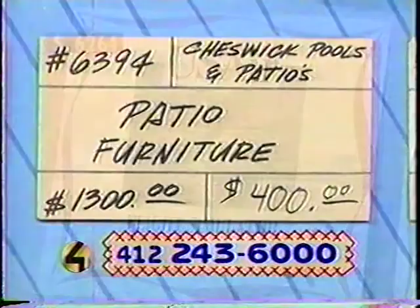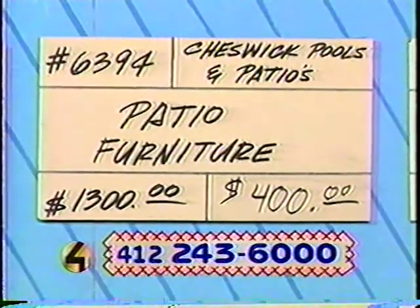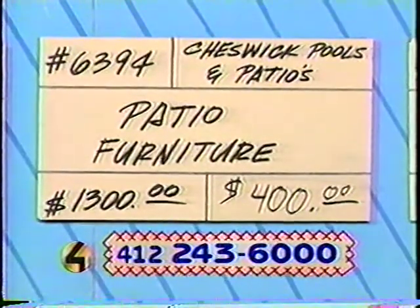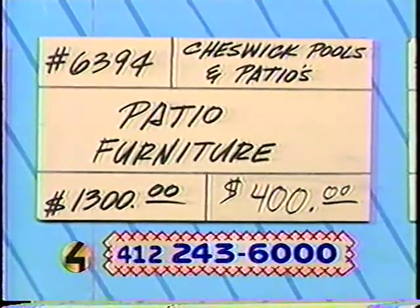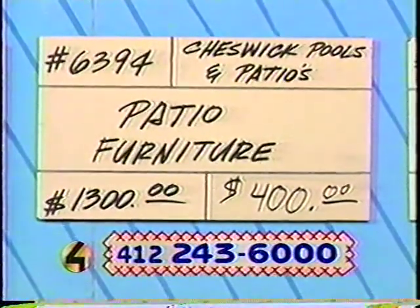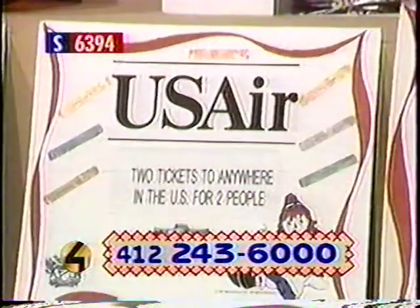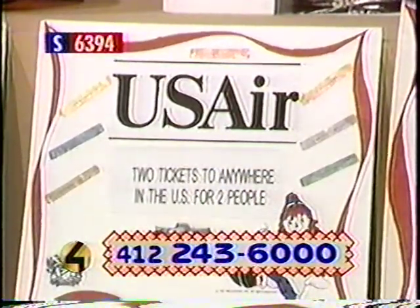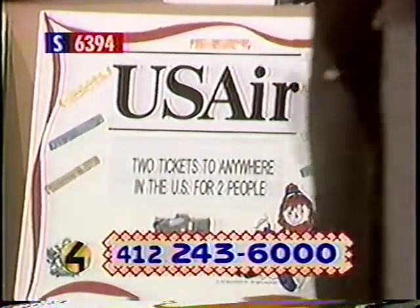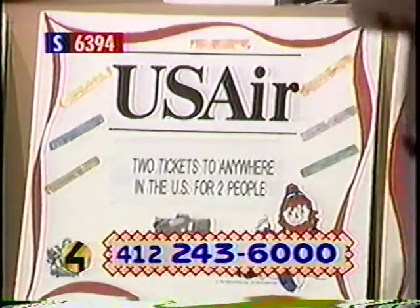Next, we have item number 6422 — and talk about a bidding war! This has been donated by U.S. Air, and this is Air to Anywhere for two. You can fly anywhere in the country. The retail value is $28.48 and we've got the bidding up to $3,000 — and that's what we love to see. Remember, when you go over the retail value, that is a tax deduction. So there you go — a great bargain, and you're doing a great thing.